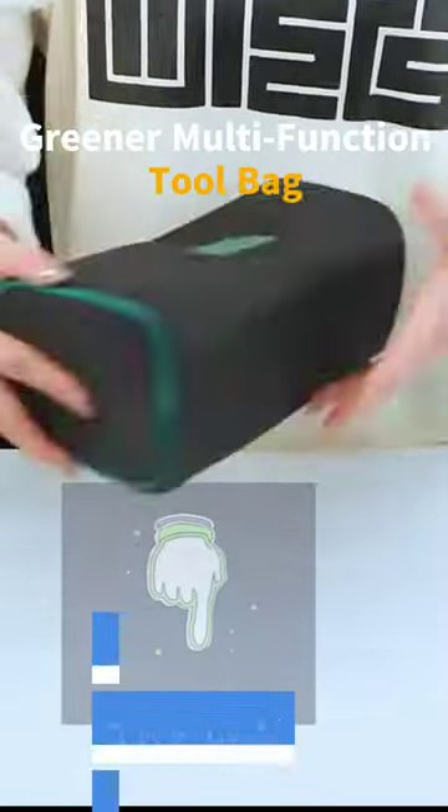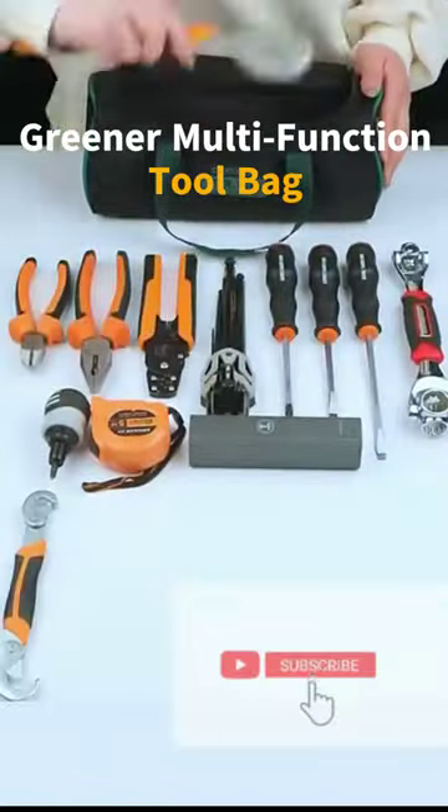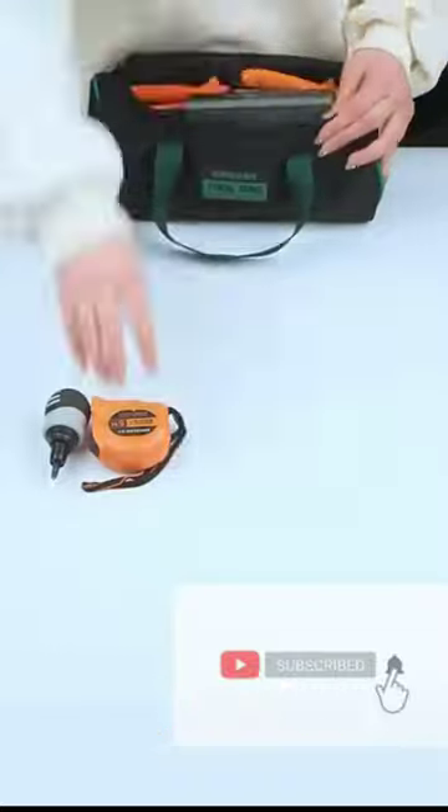Greener multifunction tool bag. Small and large capacity, it can be easily stored and placed in a drawer or other places. It is very convenient to carry your tools without taking up too much space.